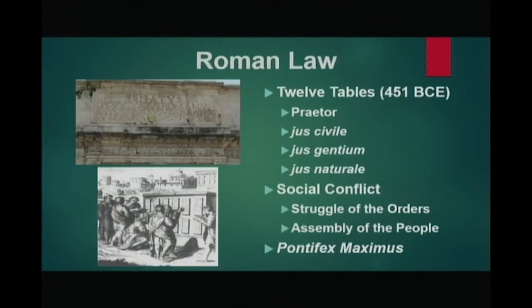Now let's take a look at Roman law. The Republic created a law code where 12 bronze tablets engraved with Roman law were placed strategically throughout the peninsula. In 451 BCE, the law code began with what were known as the Twelve Tables. The position of Praetor was created to implement the law code fairly and judiciously — the Praetor was the judge who acted as a moderator.